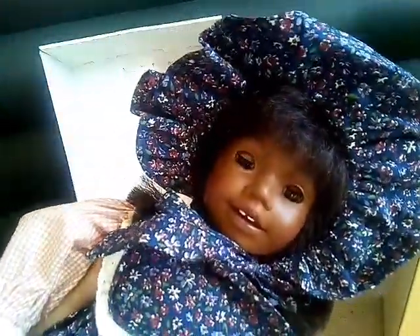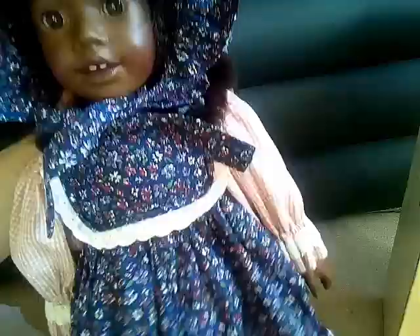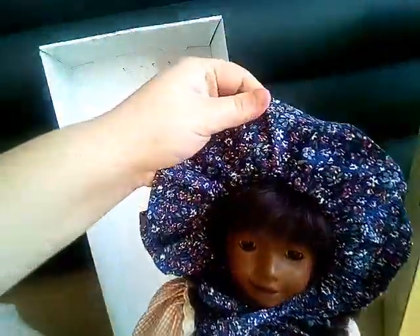Look at her face. I think the Heidi Otts have really, really sweet faces. And her outfit is really nice — it's a really pretty floral. And then the bonnet is matching; it has this big ruffle around the edge.